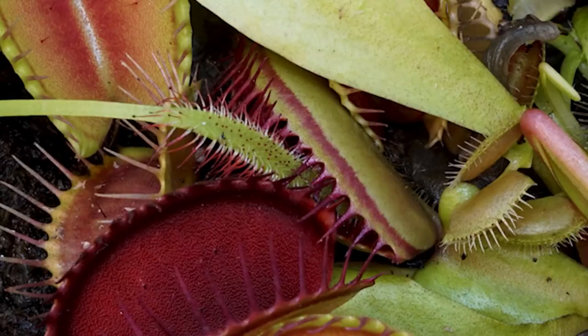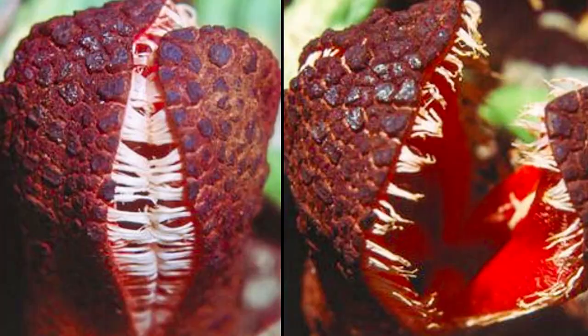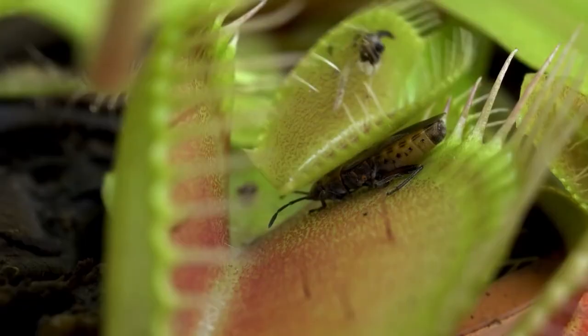The Venus flytrap is a small plant that typically grows up to five inches in diameter, but can sometimes reach up to eight inches. Despite its small size, it is a formidable predator, capable of catching insects that are twice its size. One of the most unique things about the Venus flytrap is its odor — it produces a sweet scent that is irresistible to insects, luring them in. The plant also has a bright green appearance with dramatic trap jaws, and is completely harmless to humans.